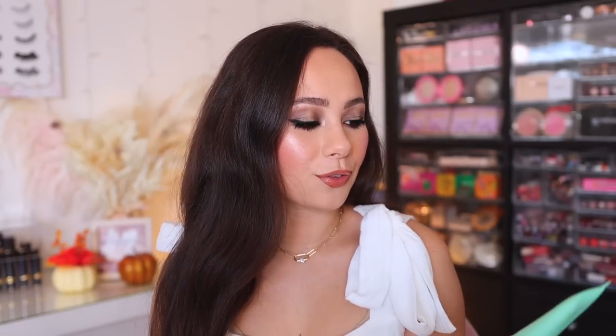Let's move on to face primers. I have three that I tried out. The first one is the e.l.f. Mint Melt Cooling Face Primer. This is very similar to the Milk Hydro Grip primer with a minty cooling effect to the skin. I like it. I'm not a huge fan of sticky primers in general, but I do like the feeling of this. It leaves a tacky base, and if you like something sticky to the skin with a cooling sensation, I really do recommend this for something more affordable.